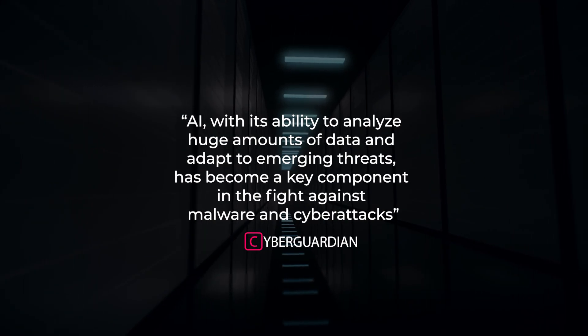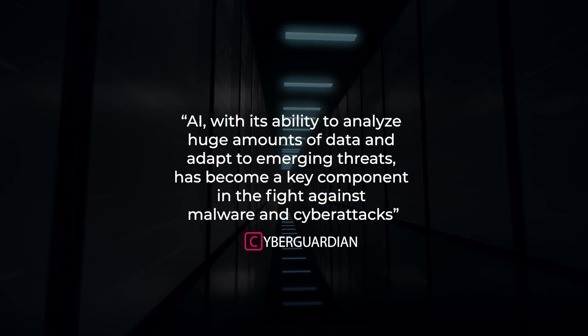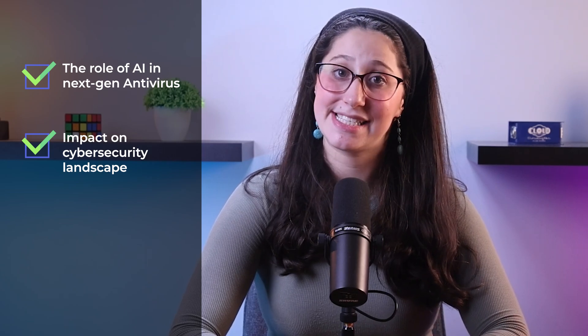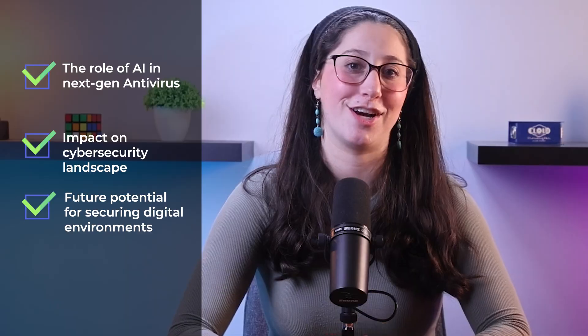AI, with its ability to analyze huge amounts of data and adapt to emerging threats, has become a key component in the fight against malware and cyber attacks. In this video, we're going to be exploring the role of AI in next-gen antivirus software, its impact on the cybersecurity landscape, and its potential for securing digital environments in the future.